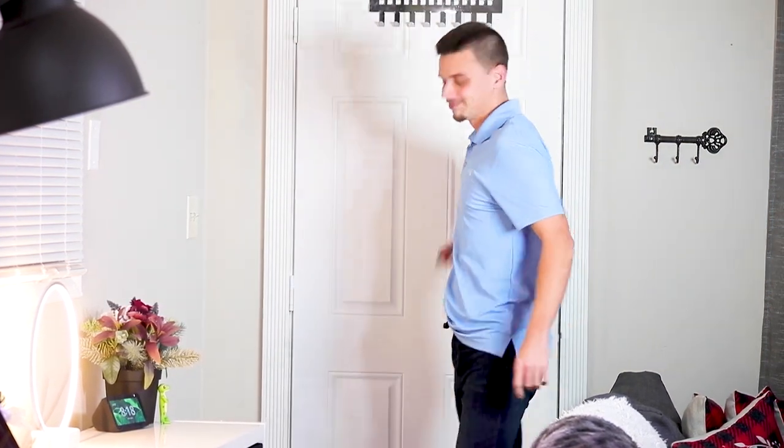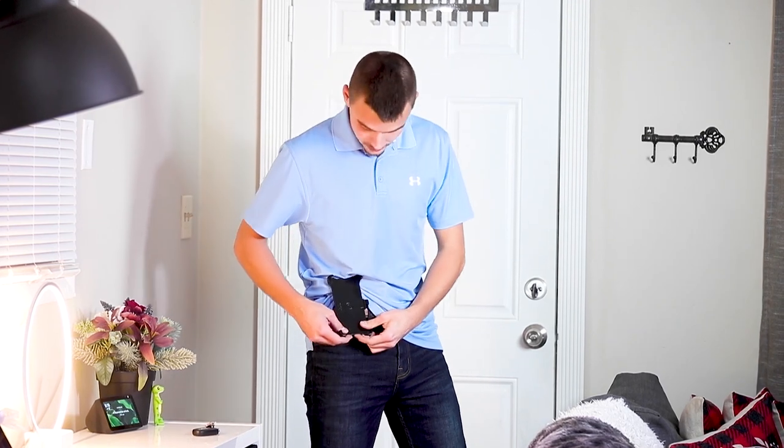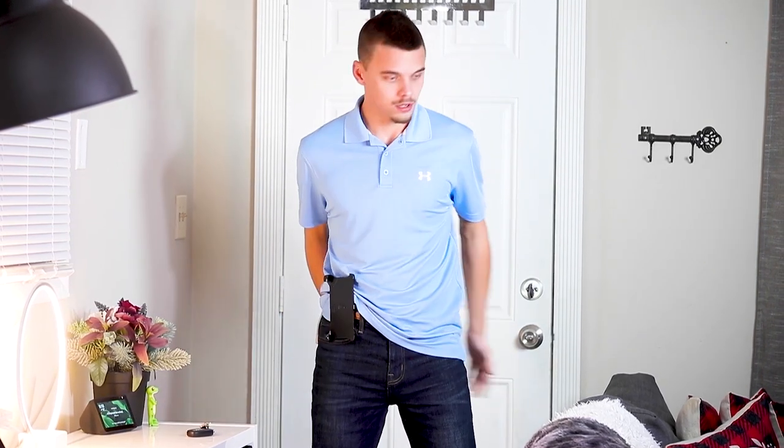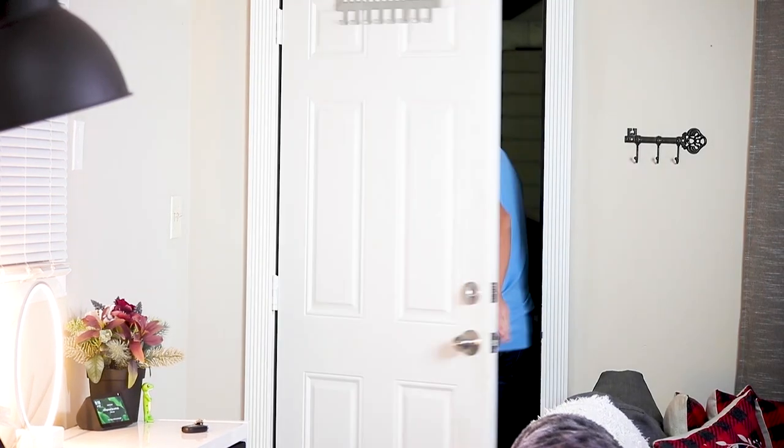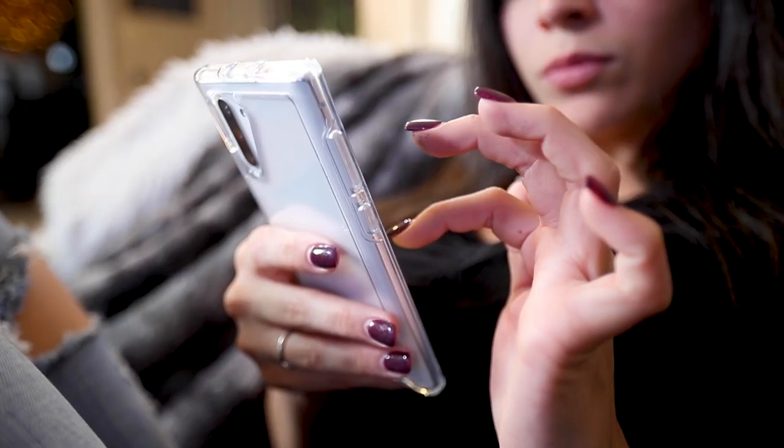Hey babe, I'm home! Hey baby! So what happens to your private photos and videos if your phone gets lost or stolen?